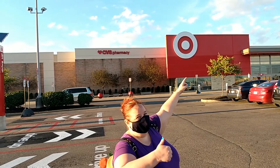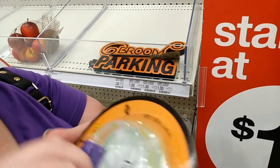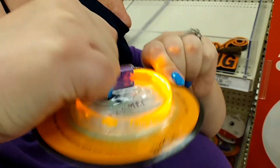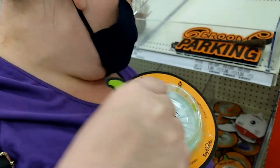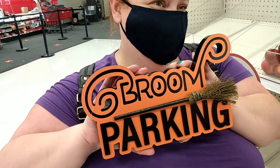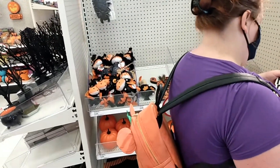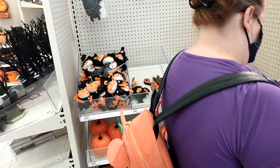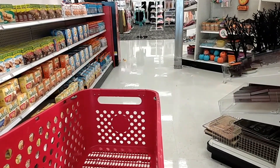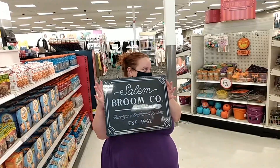We made it to Target. Found the little Target dog. Just found these cool little Halloween light-up bracelets. I know a niece or nephew who might like these — only a buck. All you Harry Potter fans, you can park your brooms here. Already we're finding a lot more cool Halloween stuff here at Target. We even got a cart because I think we're gonna get a bunch of stuff. Found a Hocus Pocus sign. Found a Salem Broom Company sign.